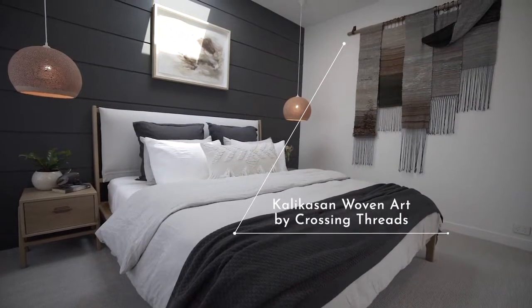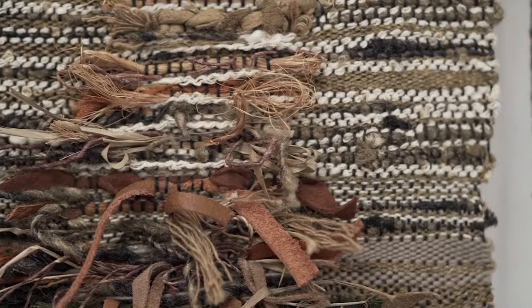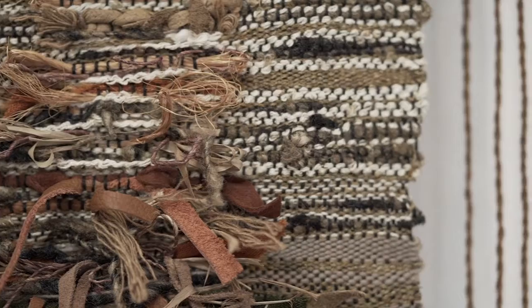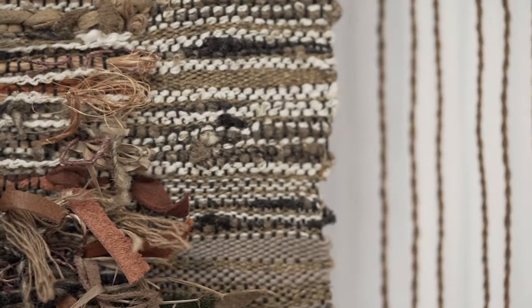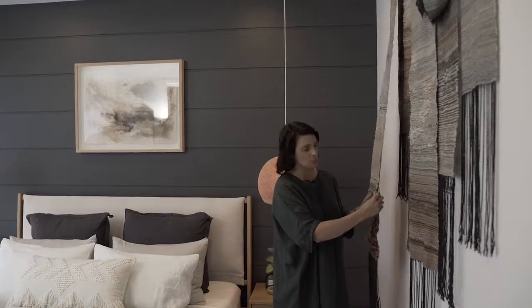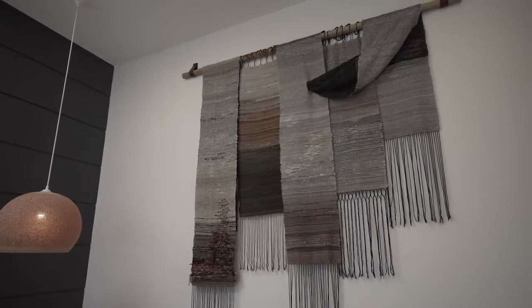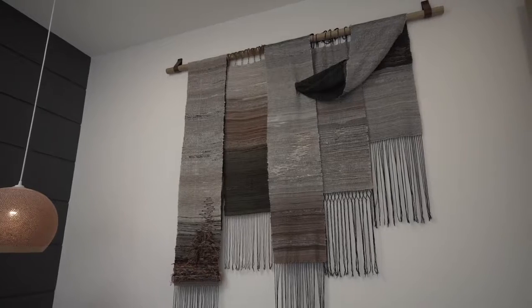The hero of the room is the beautiful wall piece created with Crossing Threads. If you've seen their incredible sculptural piece at the cottage, you'll appreciate this — it's so fine, almost like a silk scarf. The team got a strong brief about the colors used in the house and created this stunning, all-hand-woven piece. They're very clever girls.